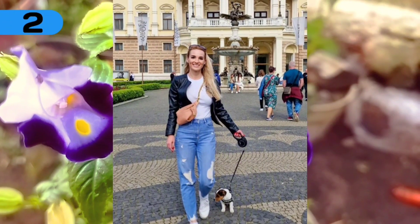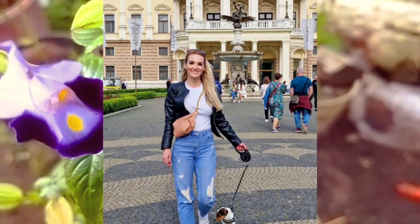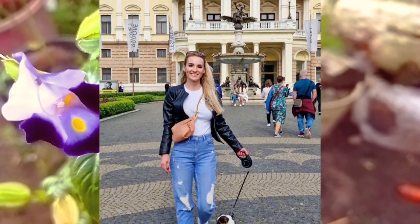Number 2: her pet dog is so cute, and the pants worn by the beautiful woman are stylish and cool.